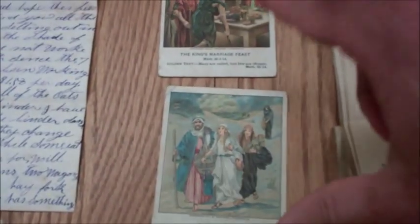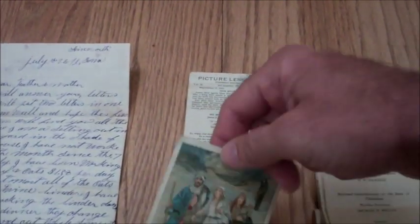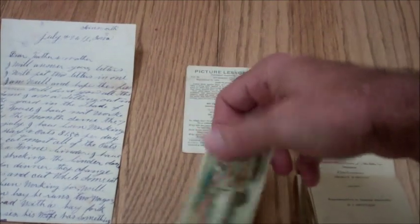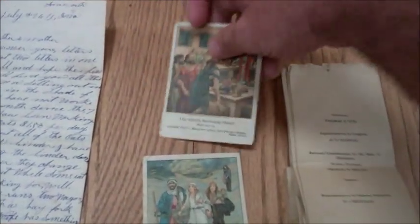Check this out — Boy Scouts of America Membership Card from 1918. Isn't that cool? Also got these two Sunday School Picture Lesson Cards, published quarterly by the American Baptist Publication. This one is dated September of 1910 and this one is dated March 9th, 1913. Two Picture Lesson Cards for Sunday School — how about that?